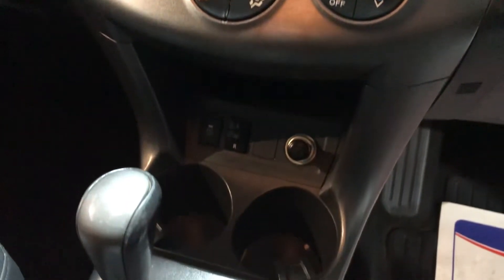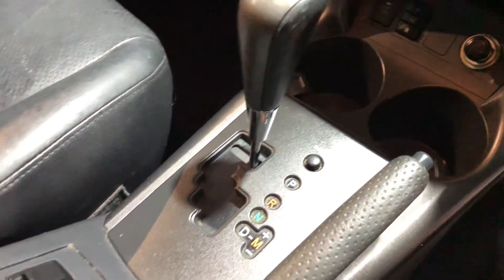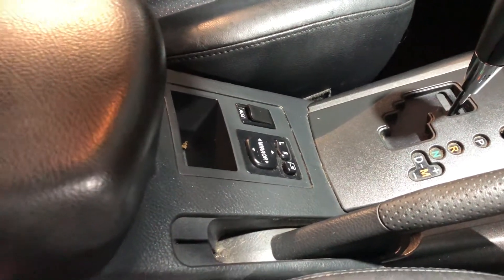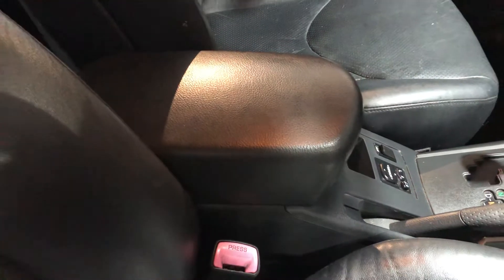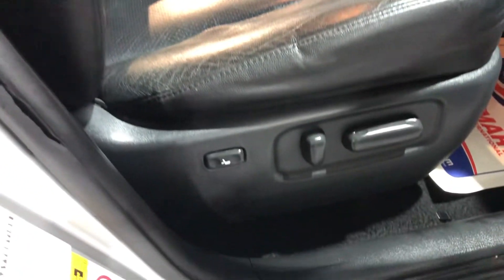It also has a colour rear-facing camera, air conditioning, and heated front seats. There are controls for the mirrors, and the seats — there's a nice armrest in the centre. The seats are in great condition with black leather upholstery, and the driver's seat is electric.